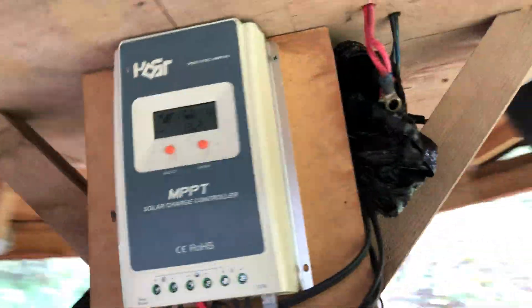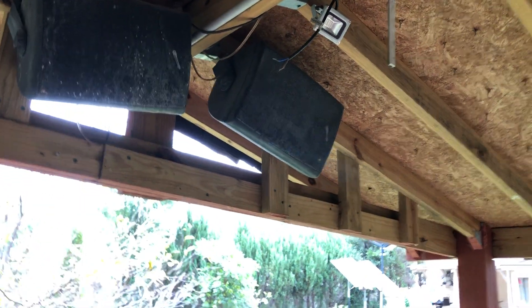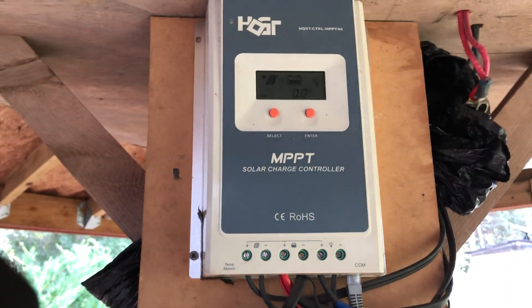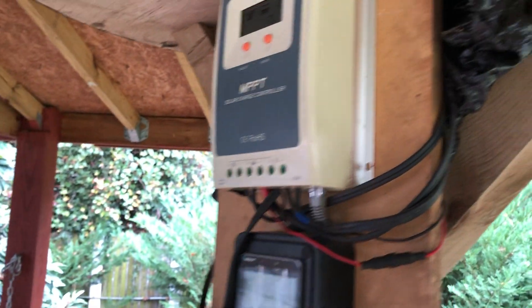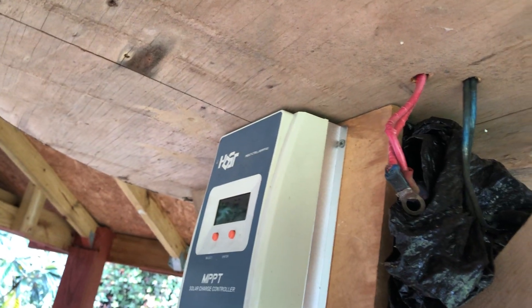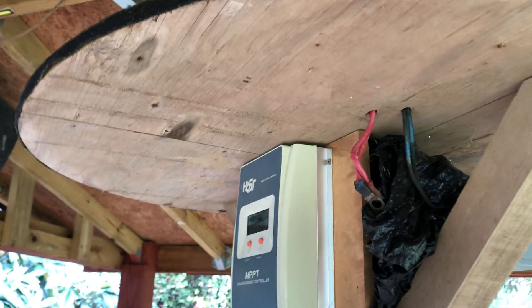The batteries also power my entertainment system — those are my four speakers. And this HQST charge controller has been here for a while now, working just the same, no issues whatsoever — it just works. I used to have a little inverter right here, but I took it out and gave it to an uncle of mine who came down on vacation from the Bronx. He's got better use for it.